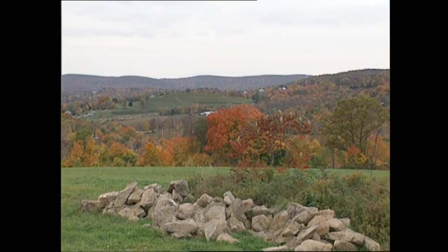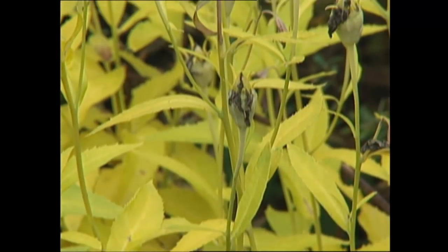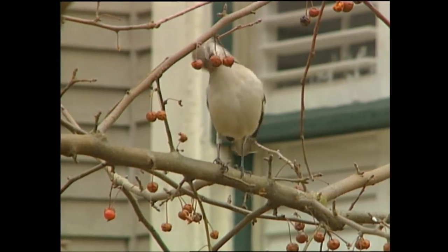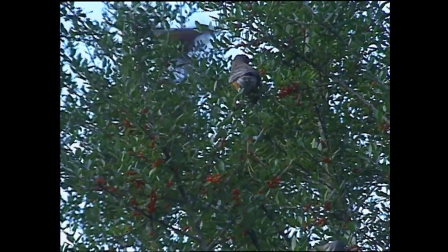When the leaves turn their brilliant colors and the harvest is in, the emphasis in my garden begins to change. This time of year is one of the best times to start feeding the birds, and I'll feed them right until spring. Once I start, I don't stop because they come to depend on me. The further we get into winter, the less plentiful food is, and I try to do everything I can to help.